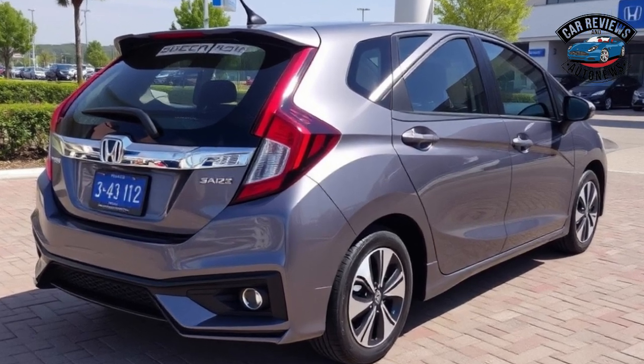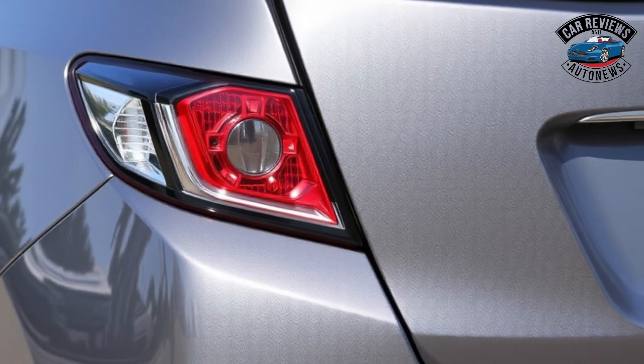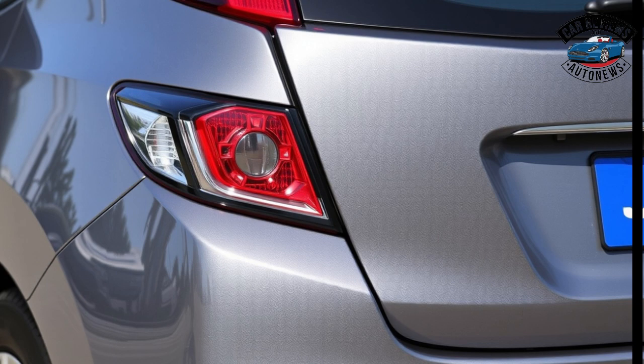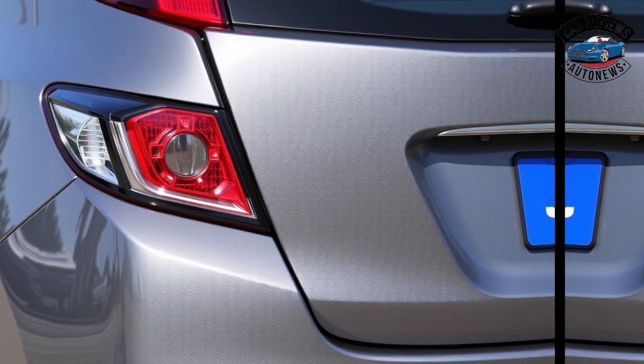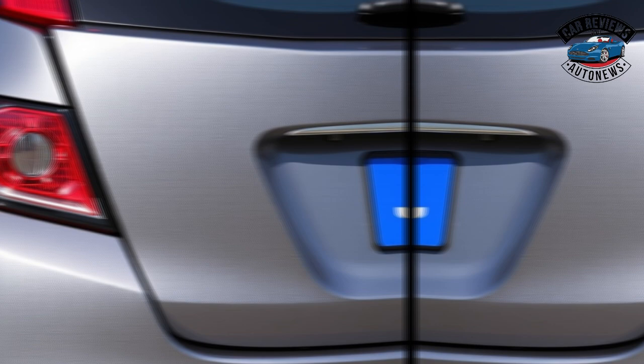The 2024 Honda Jazz continues to impress with its blend of practicality, comfort, and advanced technology. With competitive pricing and a range of options to choose from, it remains an excellent choice for urban dwellers and families alike. As the release date approaches, the Jazz is poised to maintain its status as a leading contender in the subcompact segment, appealing to those who value efficiency and versatility in their vehicles.